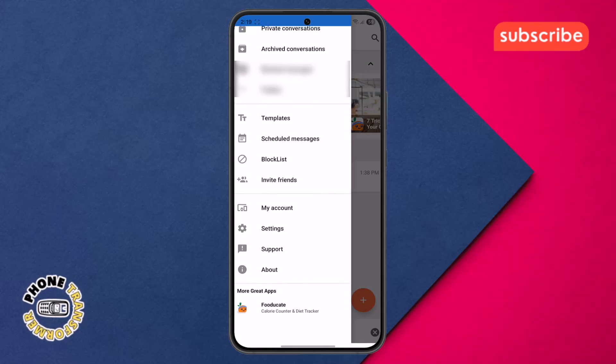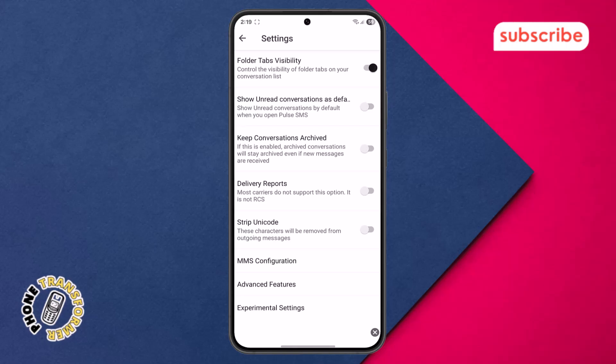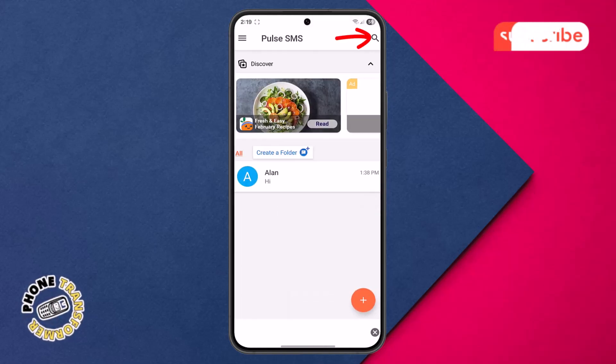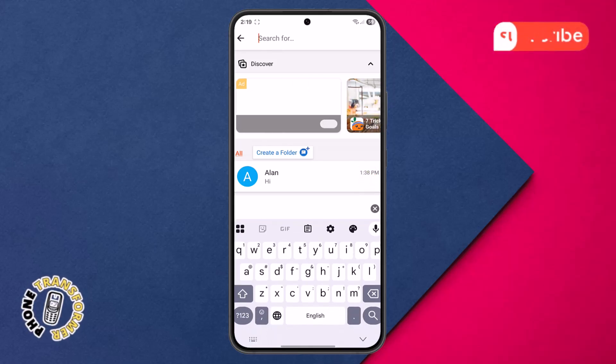Here you'll find options for settings, archived messages, scheduled messages, and more. Finally, the search icon allows you to quickly find specific messages or contacts by typing in keywords, making it easy to locate past conversations.